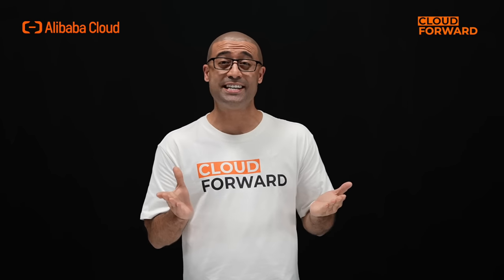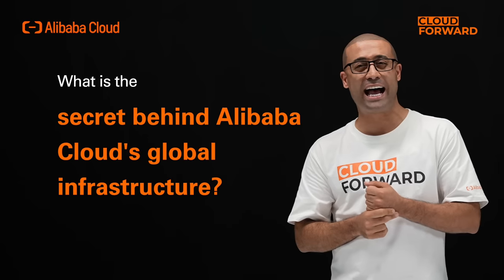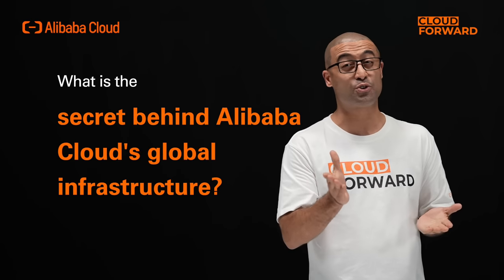The digital economy has become a key engine of global development, and cloud computing is a utility in the digital economy. It provides basic computing resources to various industries like electricity and water. Alibaba Cloud has built a worldwide computing infrastructure and is now providing stable and highly cost-effective cloud services in over 200 countries across the globe. What is the secret behind Alibaba Cloud's global infrastructure service?